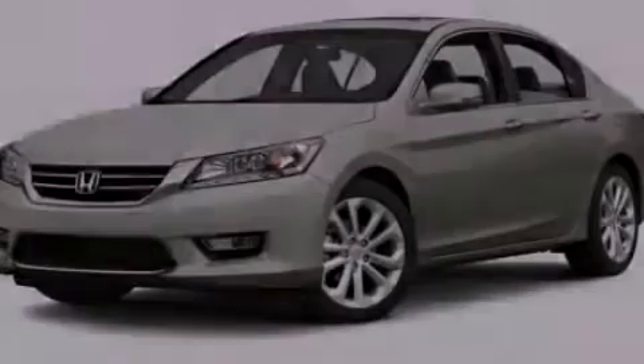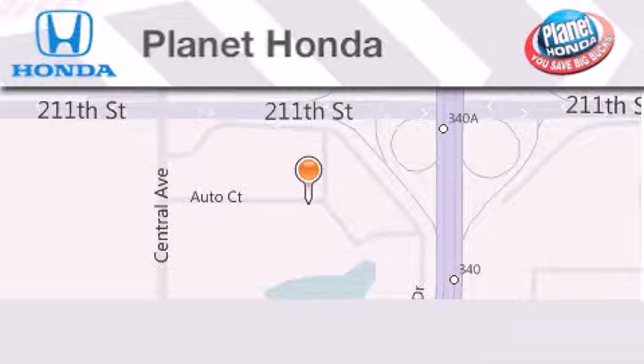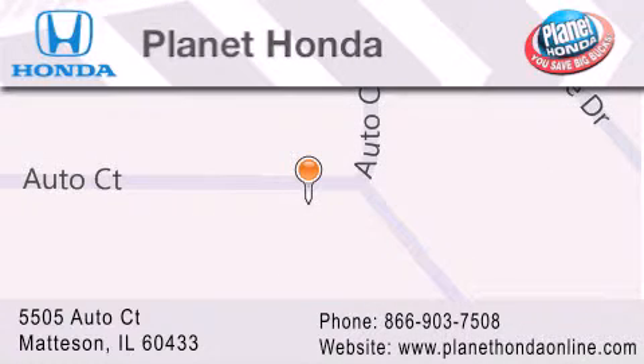Stop by today and test drive this automobile for yourself. Planet Honda is located at 5505 Autocourt in the Madison Auto Mall. Visit us online at planethondaonline.com. Planet Honda.